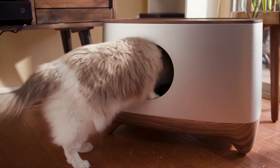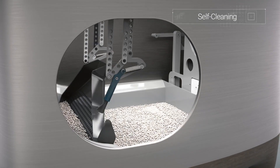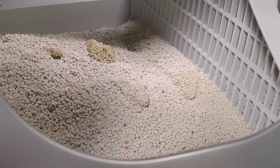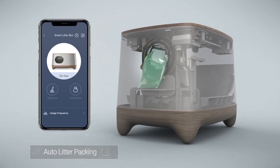The iCuddle knows when your little panther does his dirty business. It uses sensors to detect when and how often they go. After that, a timer starts that self-cleans the litter, removing only clumps and auto-packs into a small bag, which is super convenient and saves money.